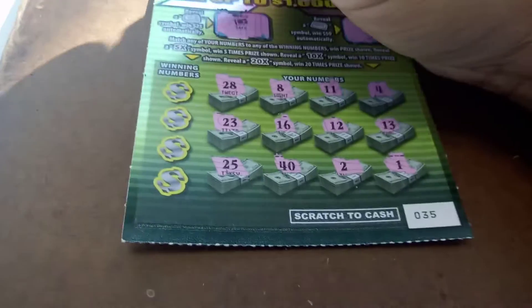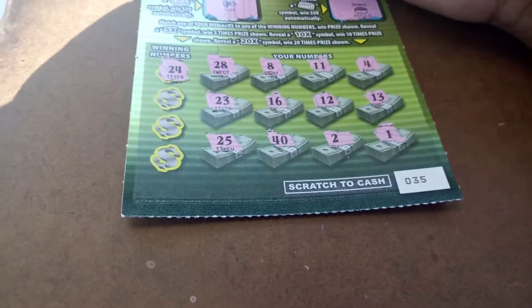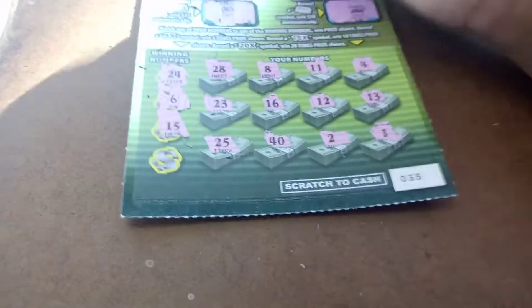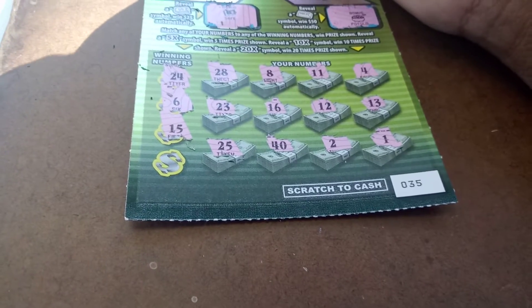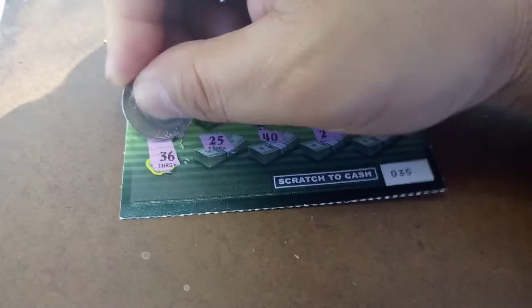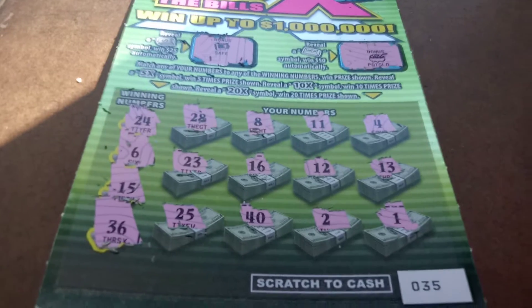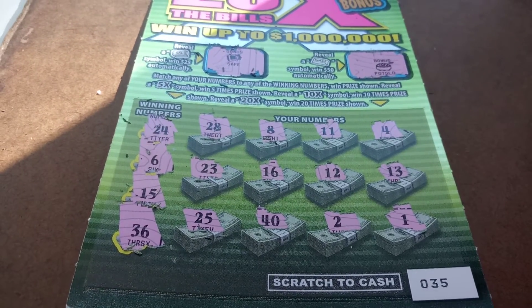All right, we got no symbols here. Let's see if we can match the numbers here in New York. 24 — no. 6 — nope. 15 — negative. And last but not least, 36. All right, so we busted out the tickets from New York. Now we're going to do tickets from the state of New Jersey.